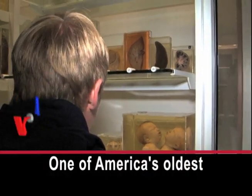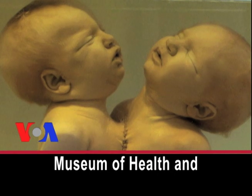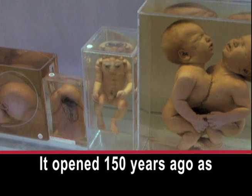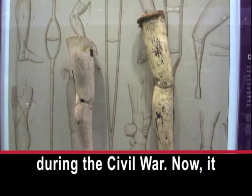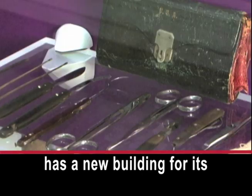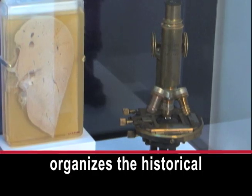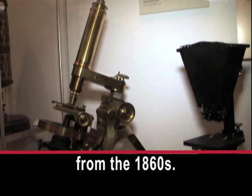One of America's oldest museums is the National Museum of Health and Medicine near Washington. It opened 150 years ago as the Army Medical Museum during the Civil War. Now it has a new building for its collection. Jim Curley organizes the historical objects, like microscopes from the 1860s.